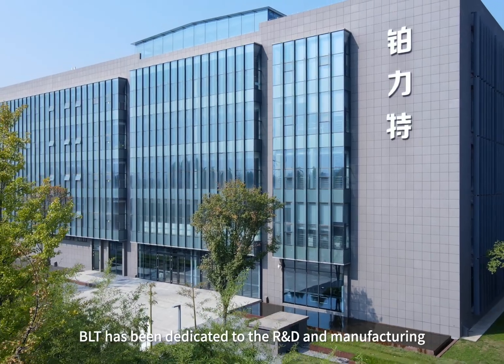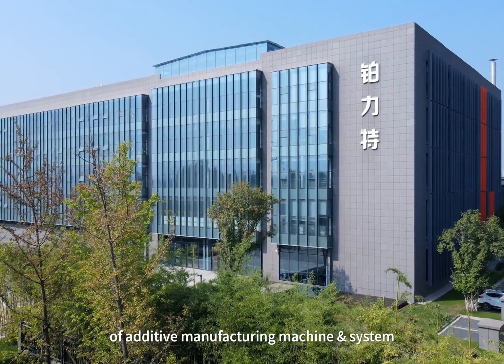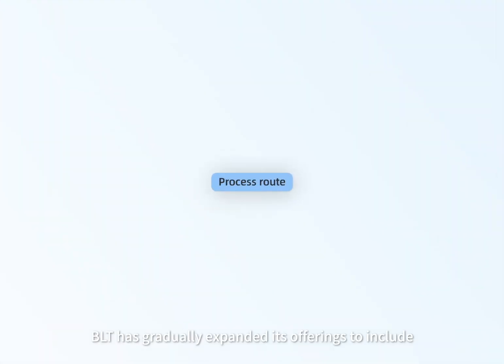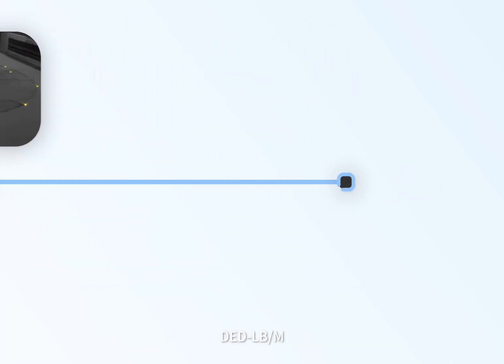Since its establishment, BLT has been dedicated to the R&D and manufacturing of additive manufacturing machine and system. Starting with DDL B-M machine and system for internal use, BLT has gradually expanded its offerings to include over 30 standardized models across three series: PBF LB-M, DDL B-M, and WAAM.